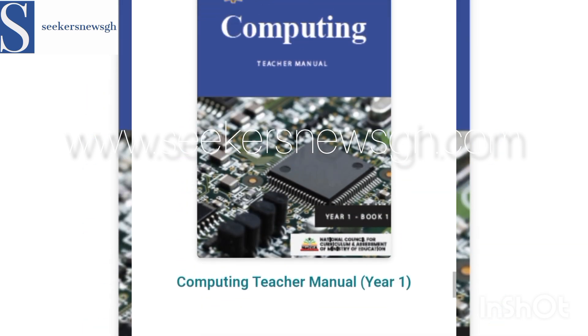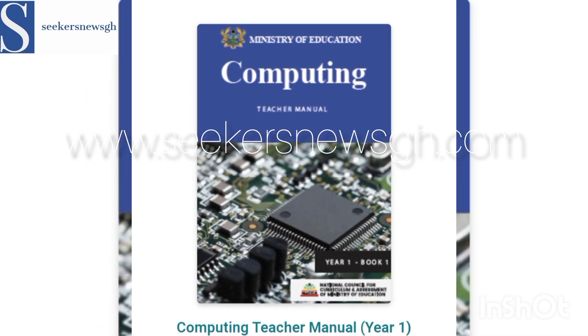We have Computing, and we also have ICT — Information Communication Technology.